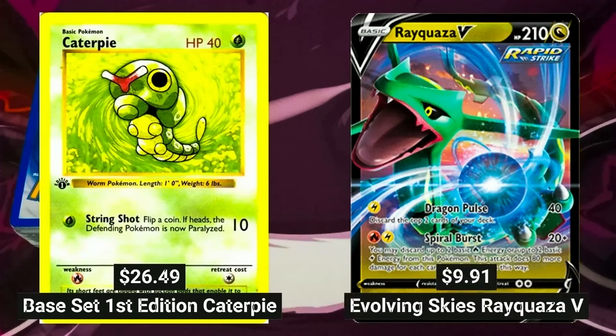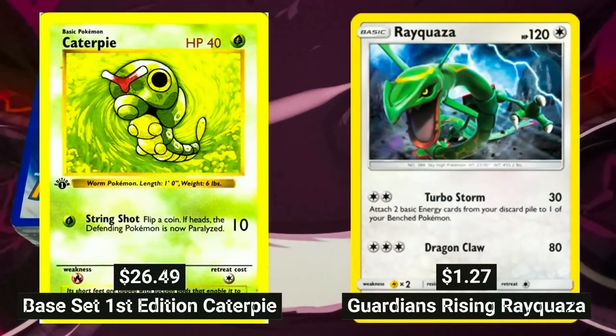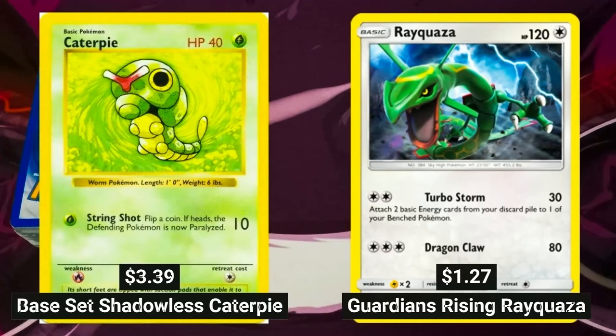A Rayquaza card from the Dragon Vault set only costs $9.99 from the same store. An Evolving Skies Rayquaza V card is sold for only $9.91. A Guardians Rising Rayquaza is only sold for a mere $1.27 — that is even lower than a base set Shadowless Caterpie sold at $3.39.